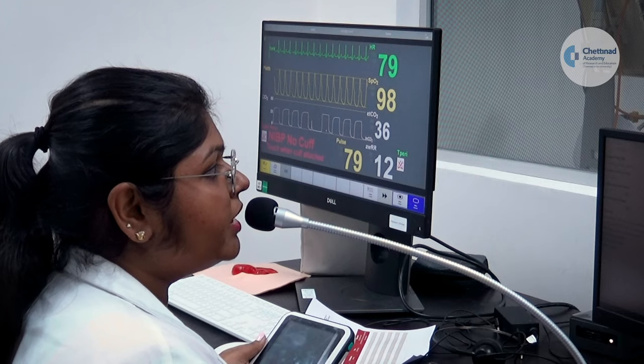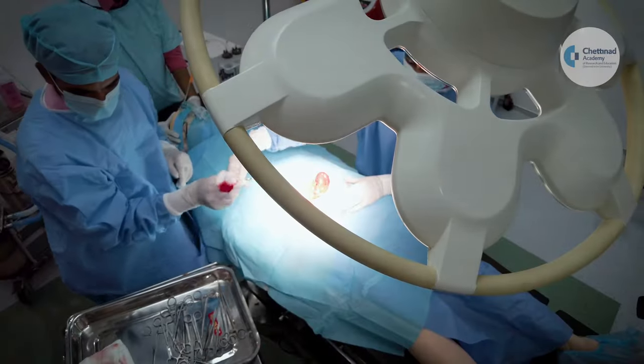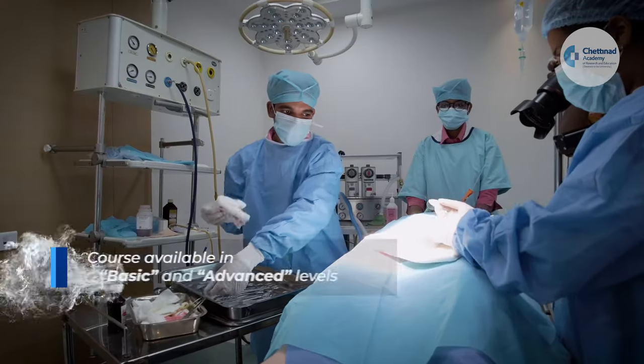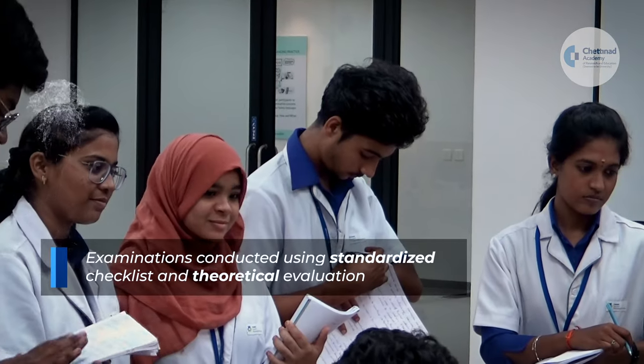Courses are conducted under the close supervision of an experienced instructor, with hands-on training in real-life scenarios using high fidelity mannequins. The course is made available in basic and advanced levels, and examinations are conducted using standardized checklists and theoretical evaluation.